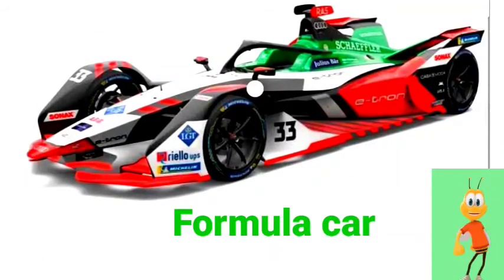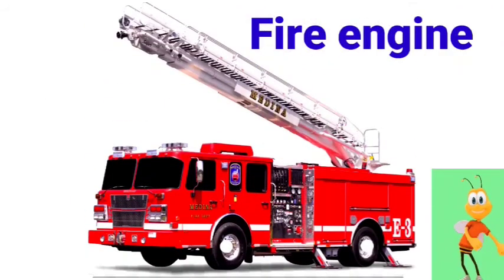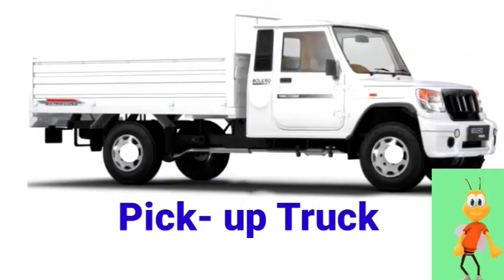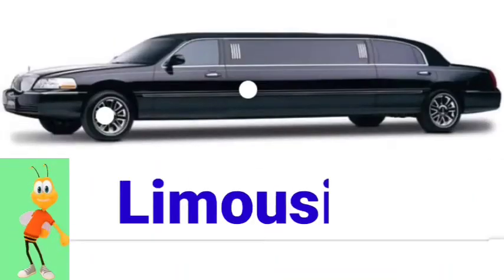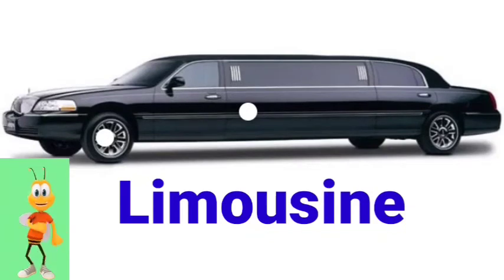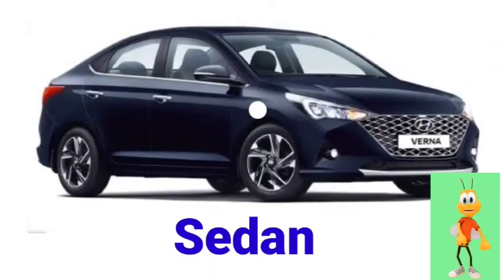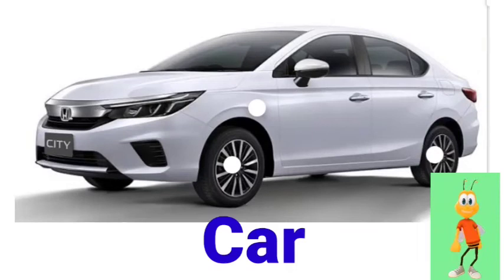Convertible. Police car. Formula car. Fire engine. Pick-up truck. Micro car.